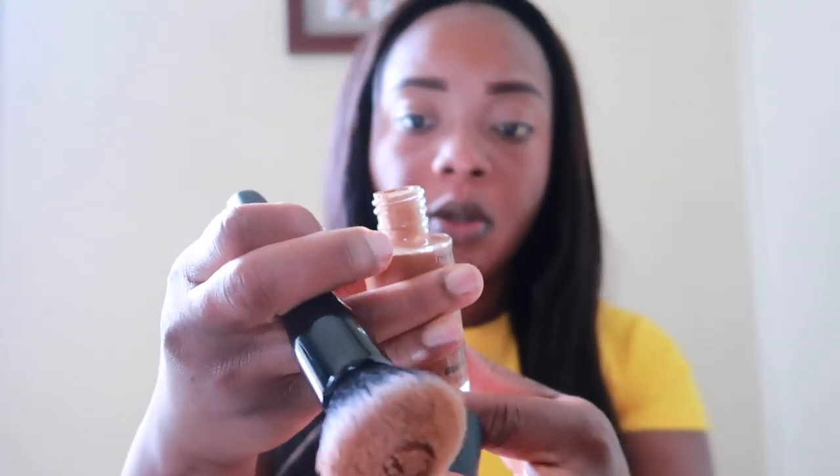So once I have my face looking all pretty, I'm going to go ahead and use my foundation. I'm using a blending brush — just to blend the foundation through.